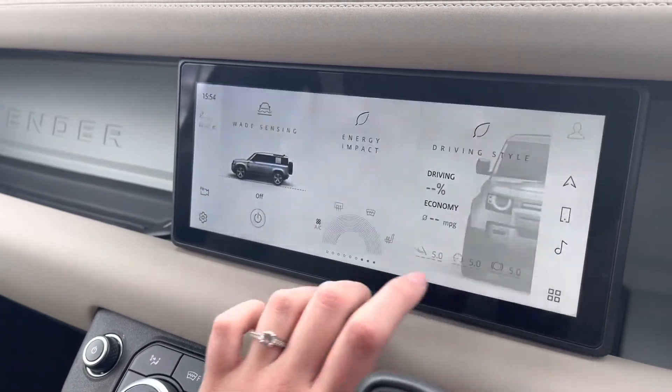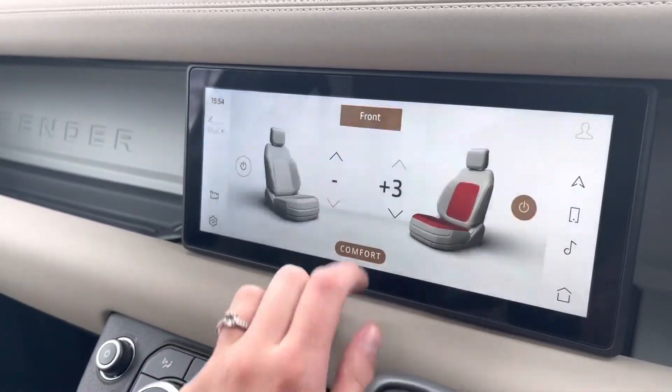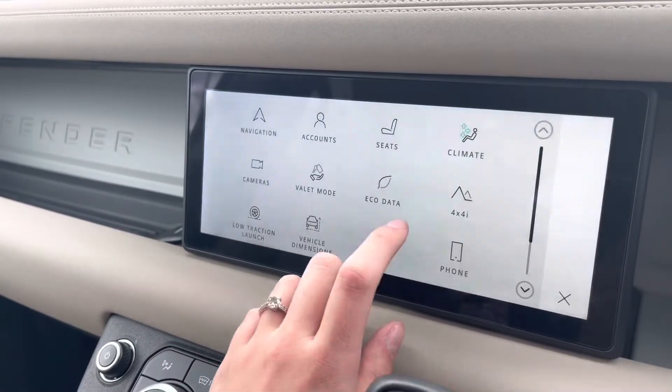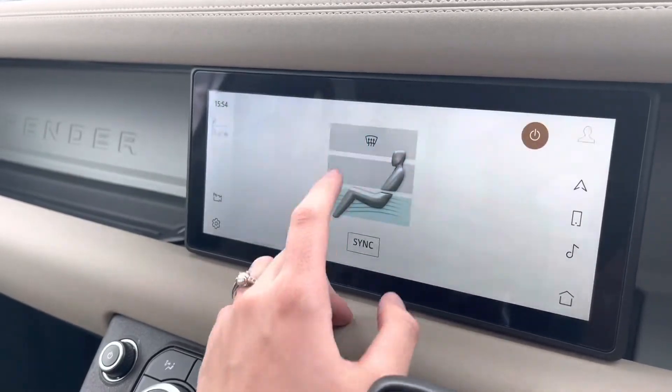Taking a look at the energy consumers, you can see how the air conditioning was used — this could come in handy to help you save fuel and be more economical. You also have front heated seats and you can also change your airflow direction.